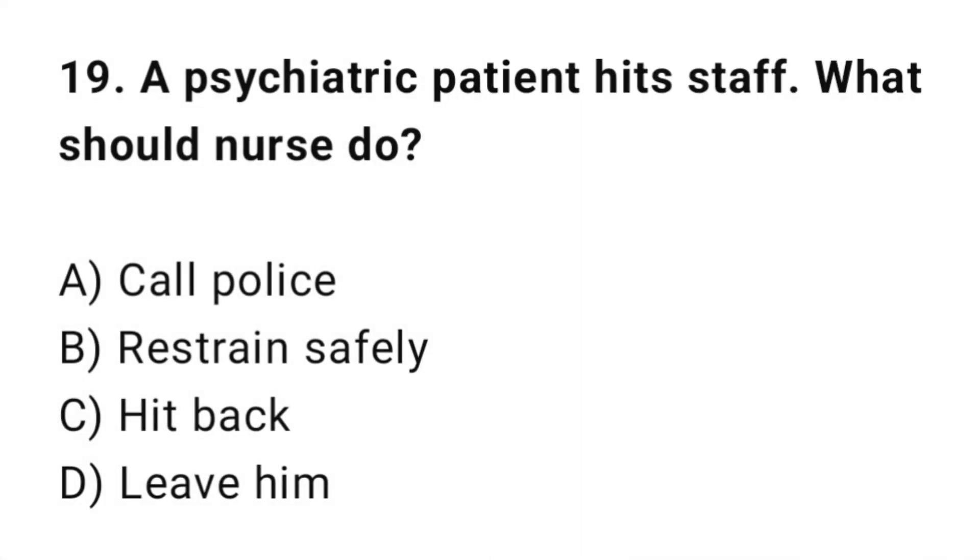Q19: A psychiatric patient becomes aggressive. What should the nurse do? The correct answer is B: Restrain safely.